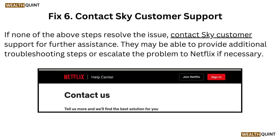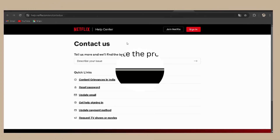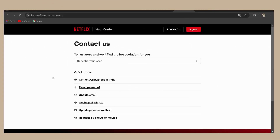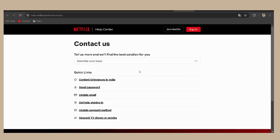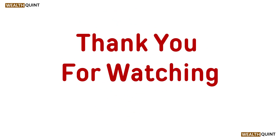Fix 6: Contact Sky customer support. If none of the above steps resolve the issue, contact Sky customer support for further assistance. They may be able to provide additional troubleshooting steps or escalate the problem to Netflix if necessary. I appreciate your attention. Thank you for watching.